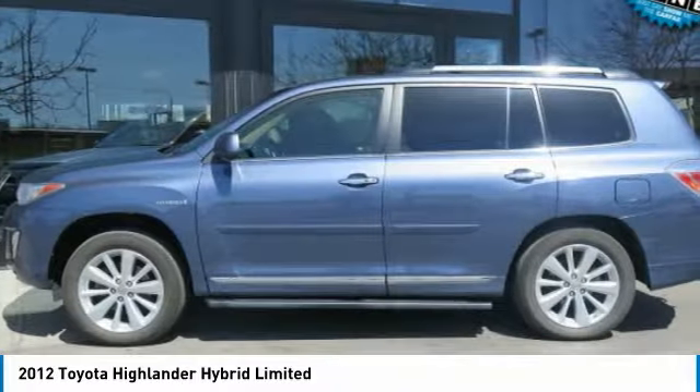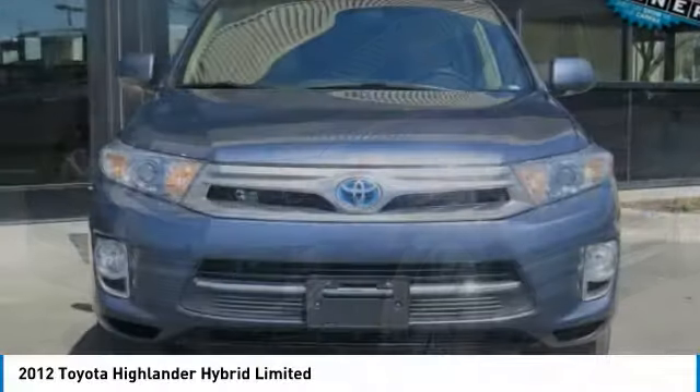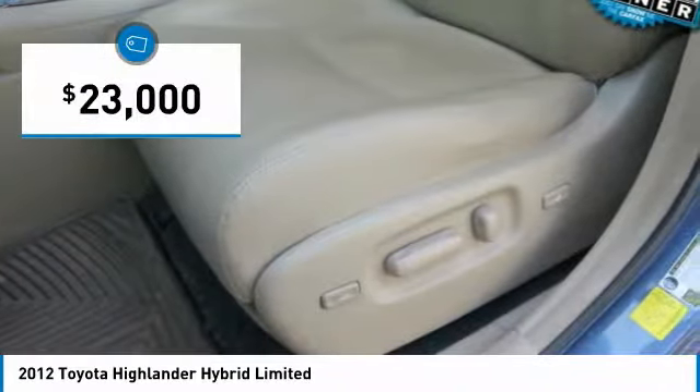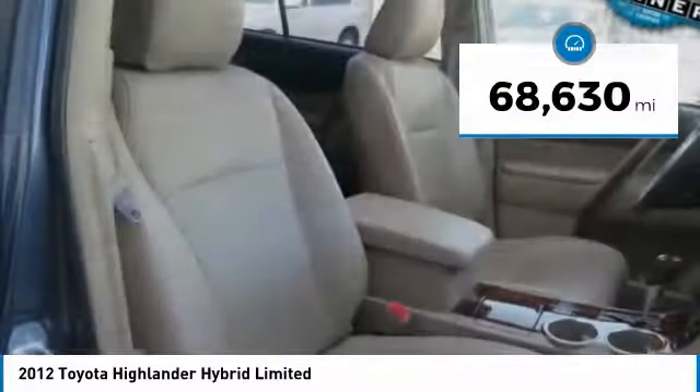Offering a spacious interior, smooth ride and refined hybrid powertrain, the Highlander is an excellent family vehicle that combines exceptional fuel economy and a spacious well appointed interior, and is priced below $25,000. This vehicle has less than 70,000 miles.